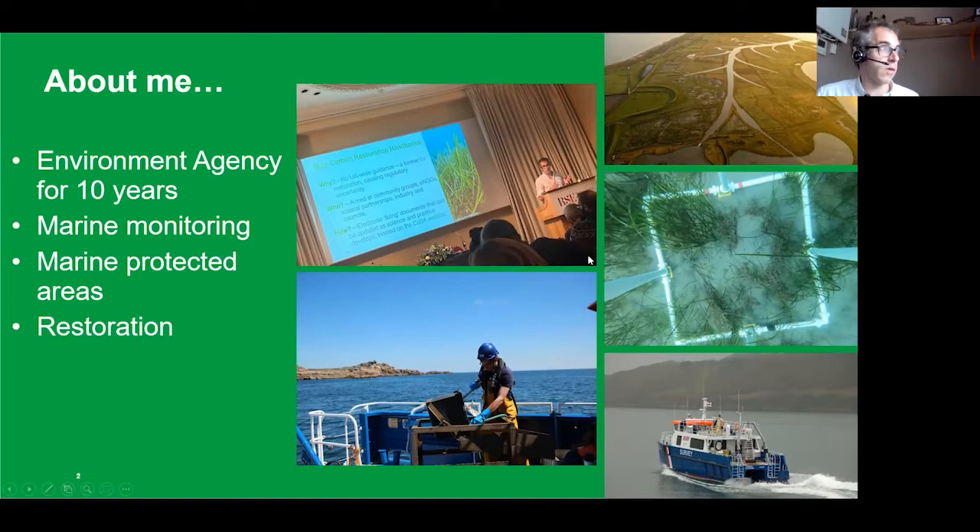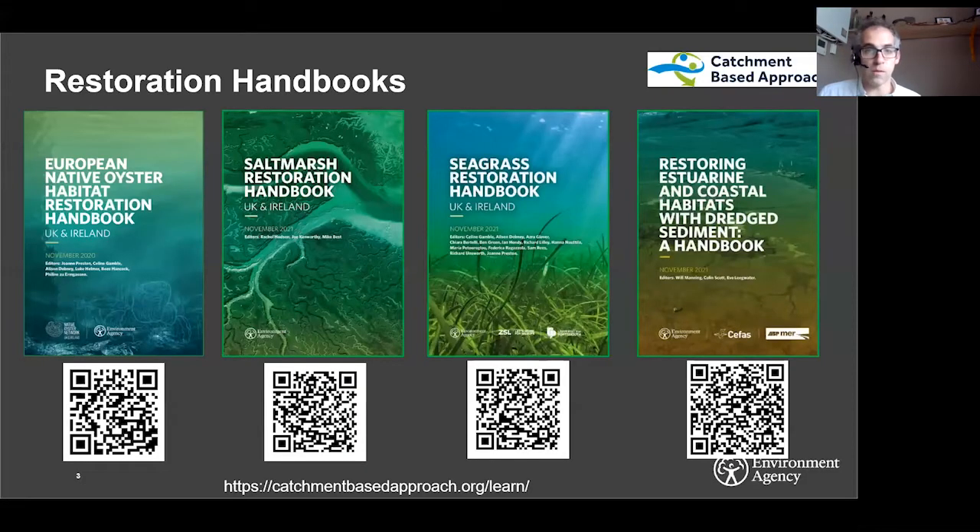Today I'm talking about our new blue carbon restoration handbooks for restoring salt marsh, seagrass and estuarine and coastal habitats using dredge sediment. These were all launched at COP26 last November, and they partner with the native oyster restoration handbook launched in November 2020. They are all available to download on the Catchment Based Approach website — if you just Google 'CaBA and restoration handbooks' it's the first thing that pops up.